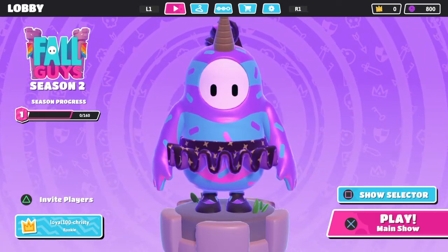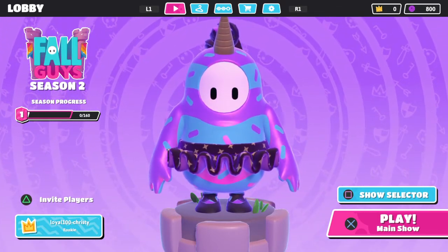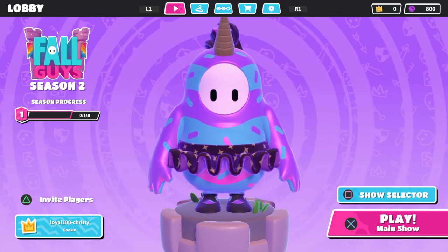If you saw my video yesterday, you saw how we redeemed our kudos for that cute little witch skin. So let's go ahead and put that on.